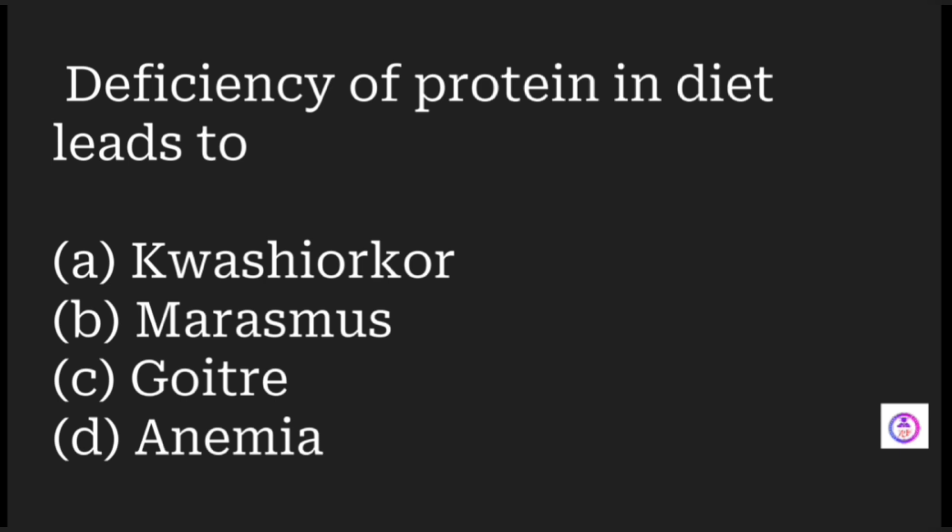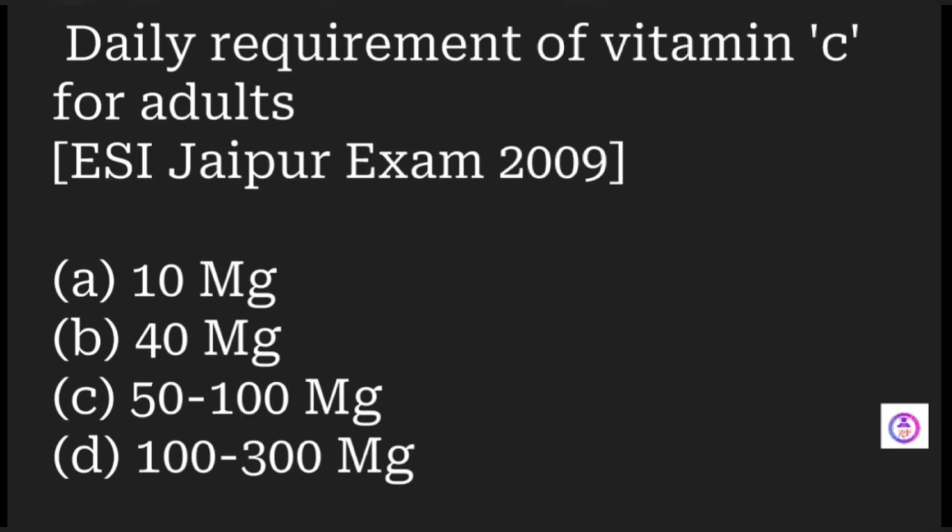Deficiency of protein in the diet will lead to which condition? Options are kwashiorkor, marasmus, goiter, and anemia. The answer is kwashiorkor.